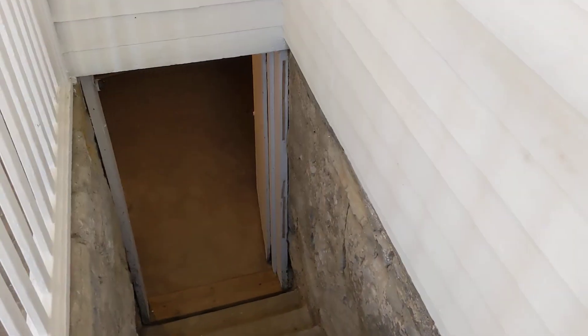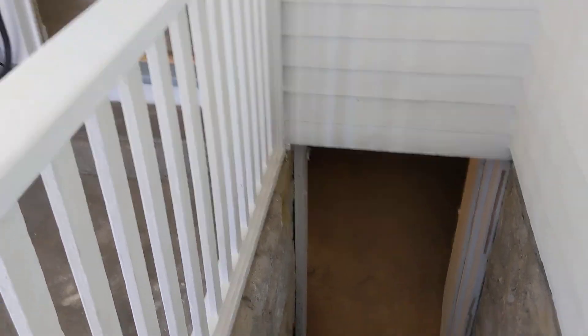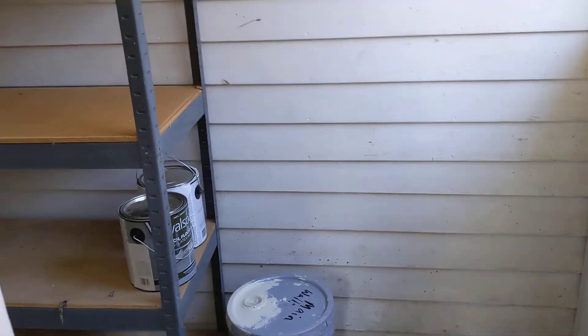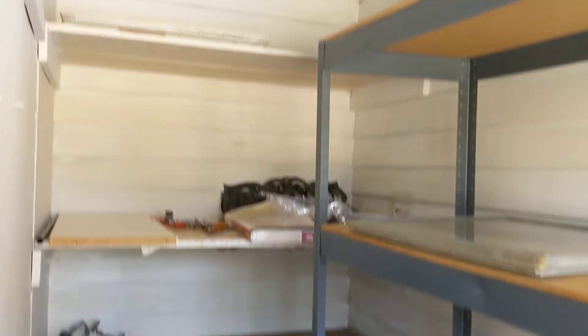The basement is unfinished but has a furnace and that type of stuff down there. They redid some steps and made it nicer. There's another room for more storage — and that's one thing you can never get too much of: storage.